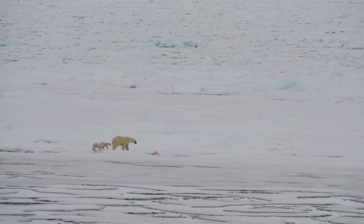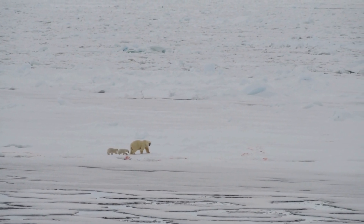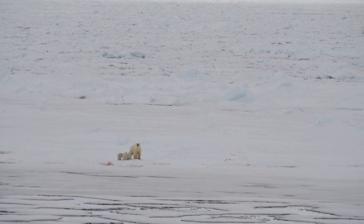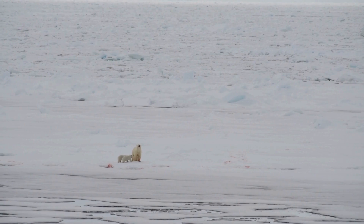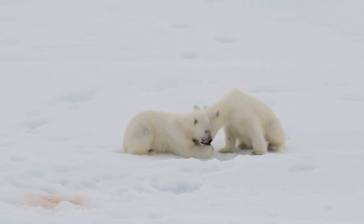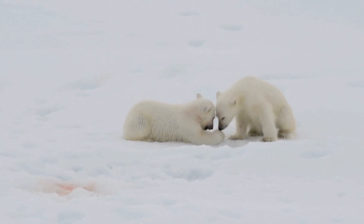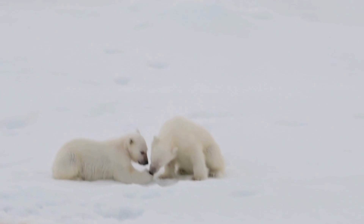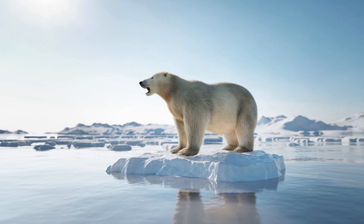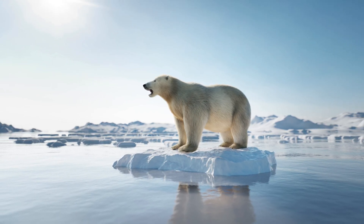But speed isn't their only asset. The polar bear's agility on the ice is unparalleled. They can navigate the treacherous Arctic landscape with ease, using their powerful limbs and large paws to maintain balance and traction. This combination of speed and agility makes the polar bear not just a survivor, but a ruler of the Arctic, capable of overcoming any obstacle in their path. Strength, speed, and cunning — the polar bear possesses all these traits and more, making it one of the most formidable predators on Earth.